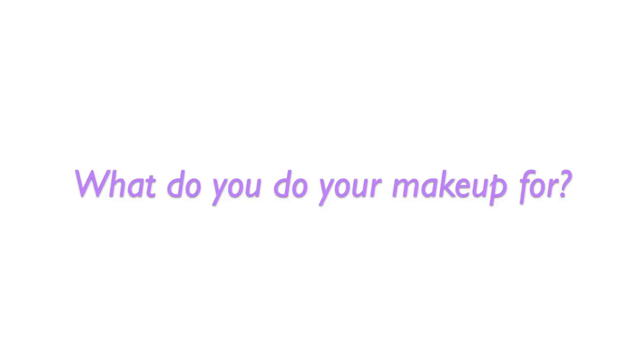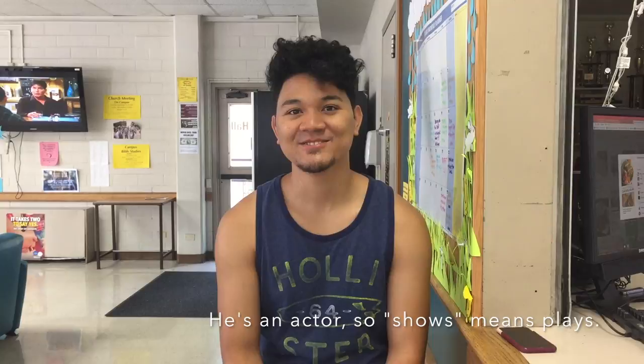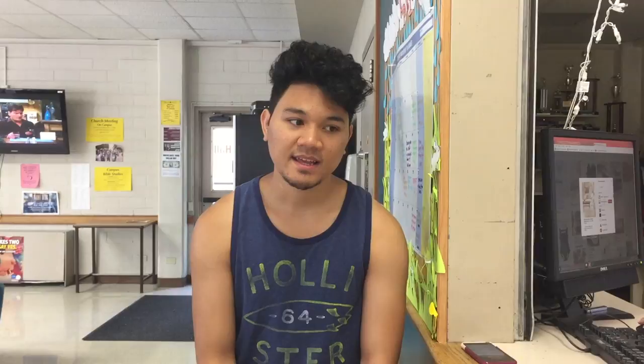Usually about ten minutes. I like to do a natural look all the time — mostly for shows. So it's just foundation, some eyeliner, lips if my lips are looking a little dull, and blush. Blush is a key point.